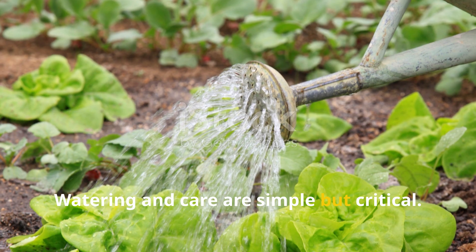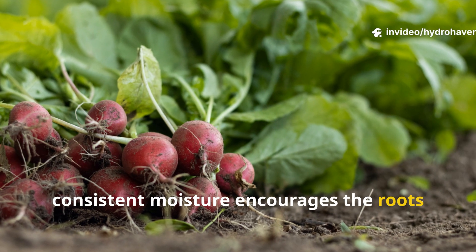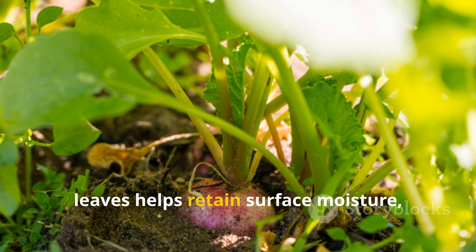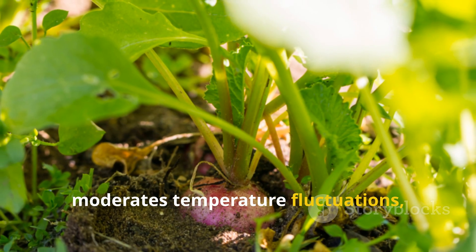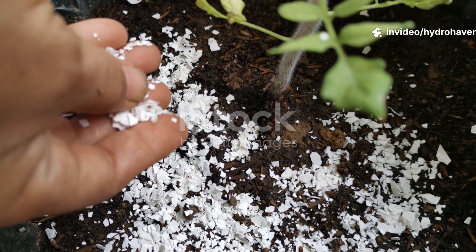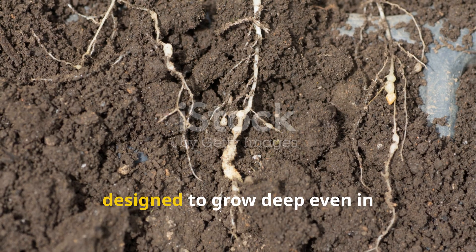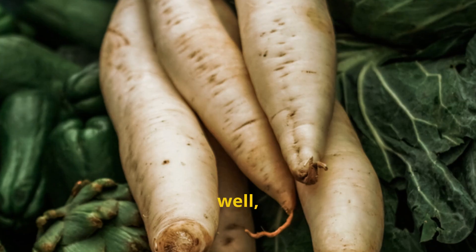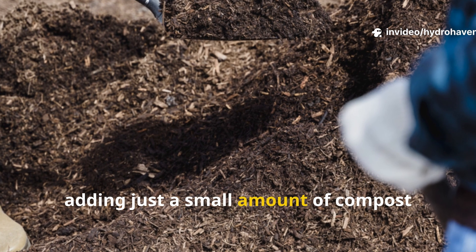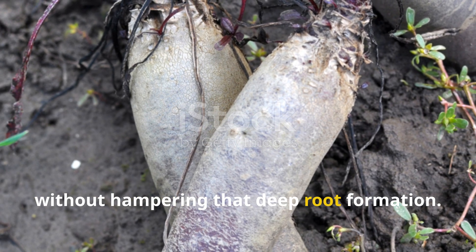Overcrowding can limit root growth and reduce the clay-breaking effect, so giving each plant room to develop is key. Watering and care are simple but critical — while daikon radishes tolerate clay better than many vegetables, consistent moisture encourages the roots to grow long and straight rather than short and stunted. Mulching lightly with straw or shredded leaves helps retain surface moisture, moderate temperature fluctuations, and suppress weeds. Fertilization should be minimal at first; too much nitrogen can lead to lush tops at the expense of root development. Adding just a small amount of compost near the surface supports microbial activity without hampering deep root formation.